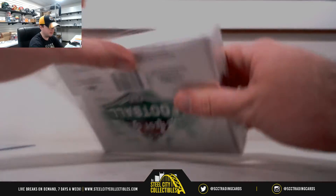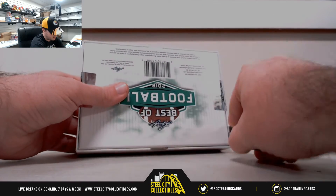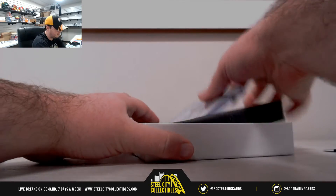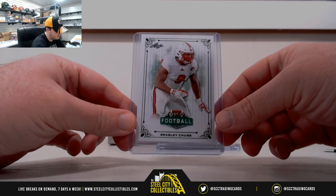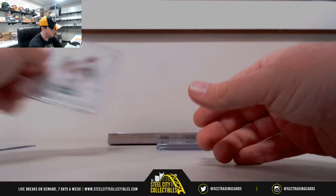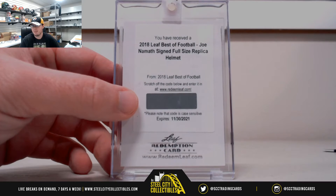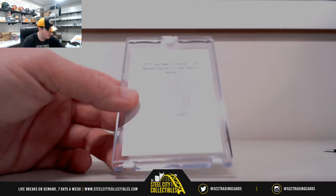The second box of Leaf Best of Football. Going to get a redemption here. Oh wow, huge hit! First off we've got Bradley Chubb, and then we've got a redemption for a full size replica helmet signed by Joe Namath — a Joe Namath signed full size helmet. Nice hit there, that's really cool.